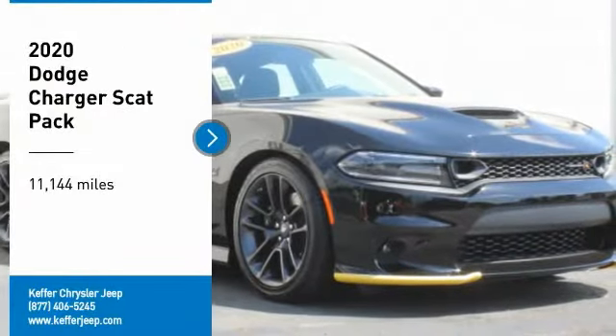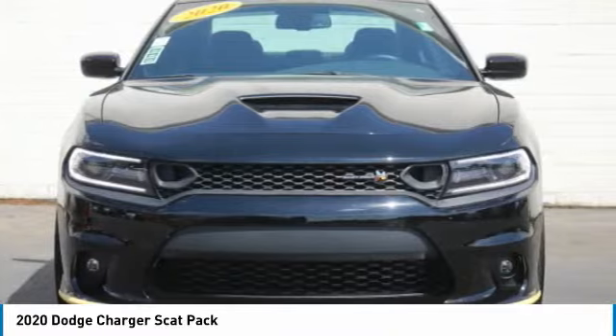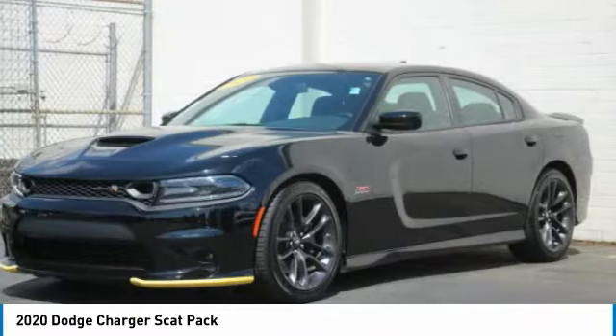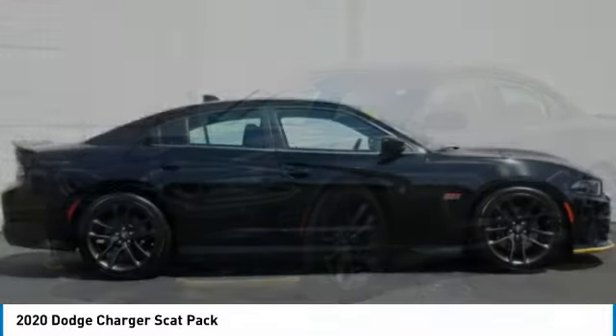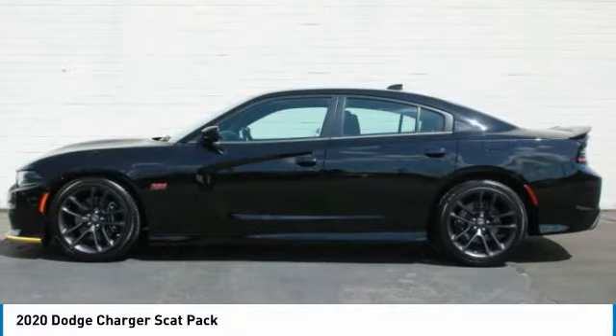Come test drive the 2020 Charger — inject some versatility, comfort, and sophistication into your muscle. The Charger is a powerful sedan that excites at every turn. Peace of mind comes standard with the Charger's five-star government front and side impact crash test rating.